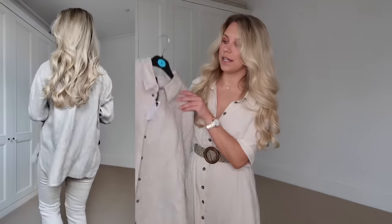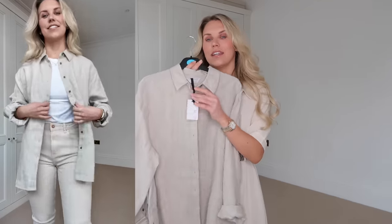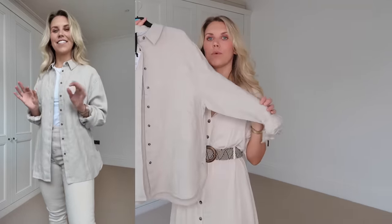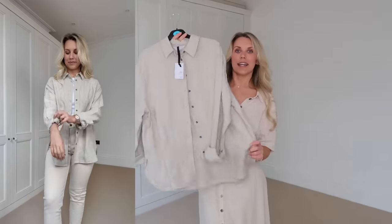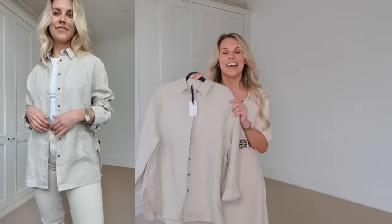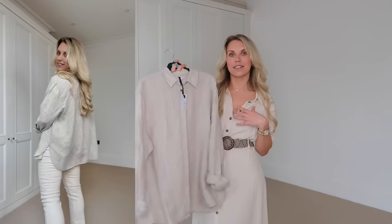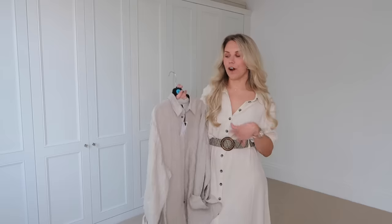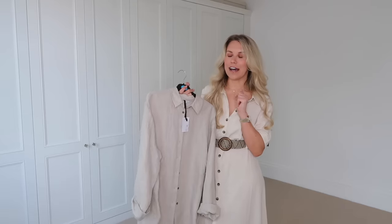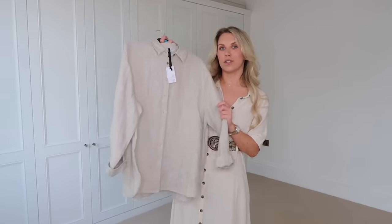I also picked up this one from the Primark Edit range — again 100% linen, and more of a capsule piece compared to the striped green. This is just a go-to I'll be drawn to throughout the warmer months. It works with leggings and chunky trainers, even for a dog walk, but wearing a shirt just looks a bit more put together. I like layering it over a white vest — I've been living in the Uniqlo built-in bra ribbed vest, it's amazing. This one is 22 pounds.